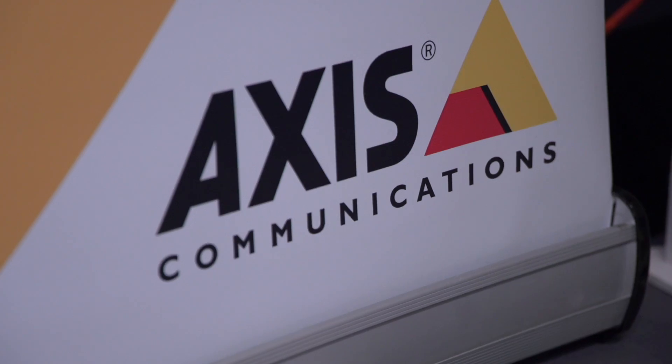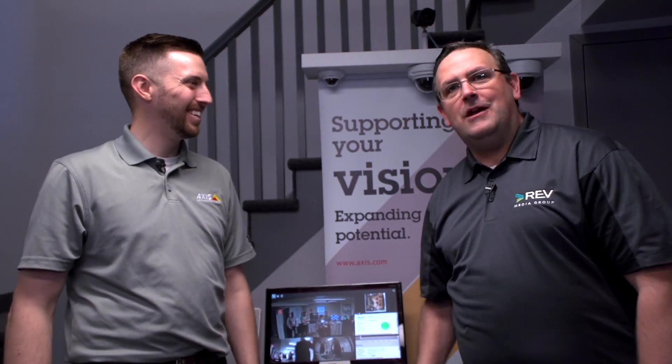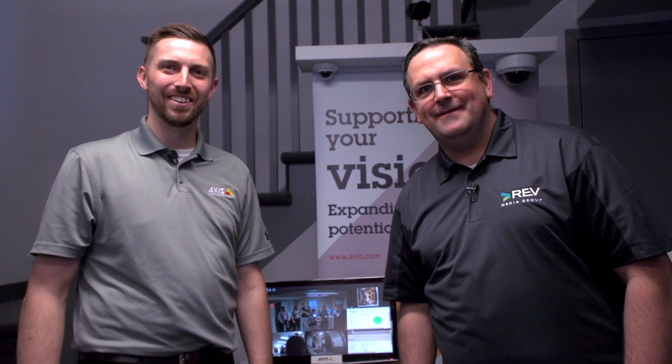Well, this is excellent stuff. So for all your AXS needs — I can play on the name there — make sure you get a hold of your HVS rep or come on down and talk to AXS Communications. Awesome, thank you.